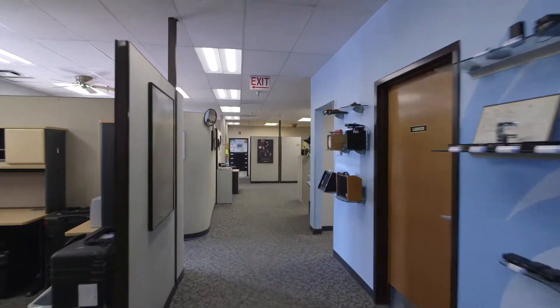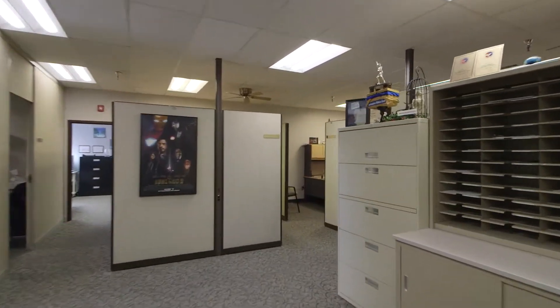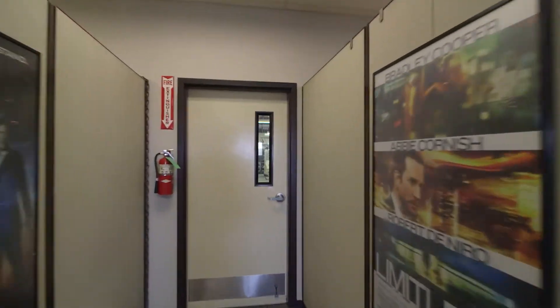A fast walk through the hallway in the front offices shows a typical view of the Electrosonics facility — functional and efficient, comfortable, but all business.